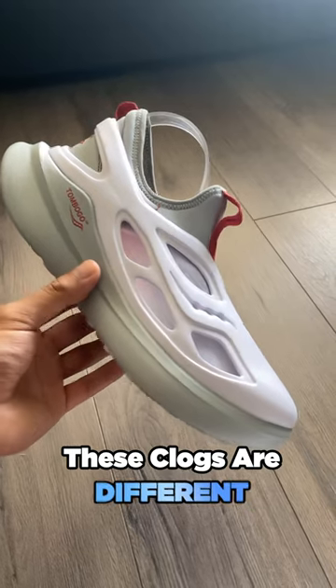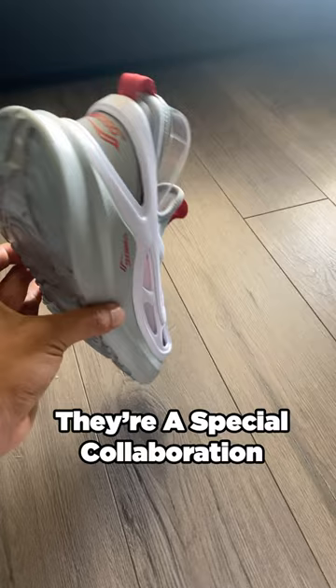These clogs are different. These are the Tombogo Saucony Butterflies. They're a special collaboration, and they're similar to that of the Jordan Flight System 23 because you can take out the inner booty.